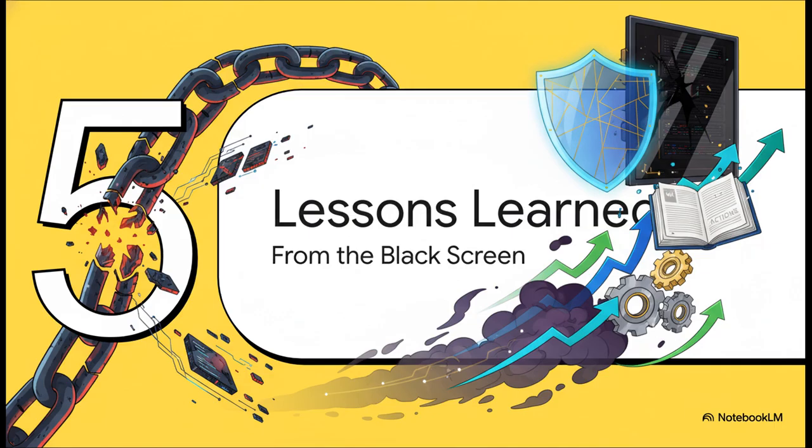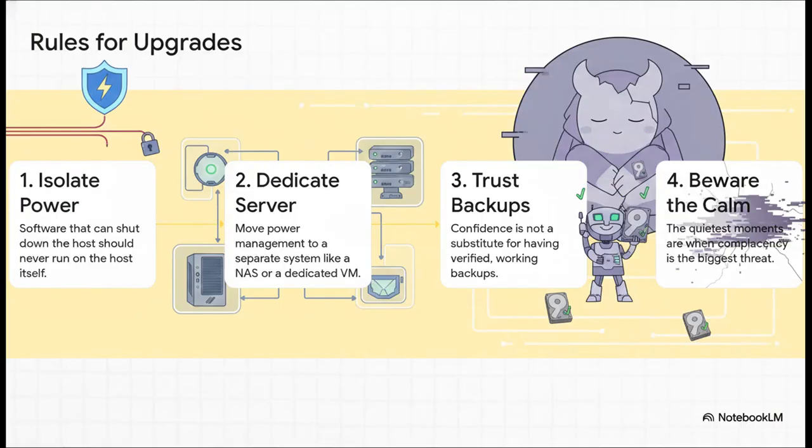Failures like this are incredibly painful, but they are also powerful learning experiences. So here are the actionable takeaways. First, isolate power control — any software that can shut down your host should never run on that host itself. Second, give that job to a dedicated system: a NAS, a tiny VM, anything is better. Third, your confidence is not a backup strategy — trust your backups. And finally, be the most careful when things seem the most quiet and routine. That's when complacency sneaks in.